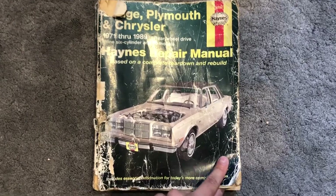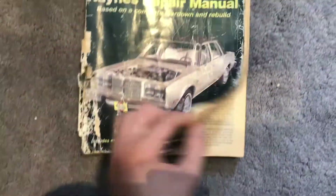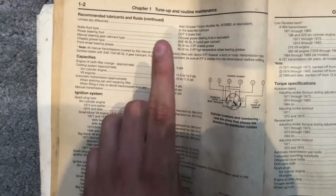So this is my big book of secrets, which was secondhand but is beaten up, as you can see. Down here in the capacities: engine oil with filter change, approximate five quarts, which is like 4.7 something litres. So I bought five litres because it's just easier.